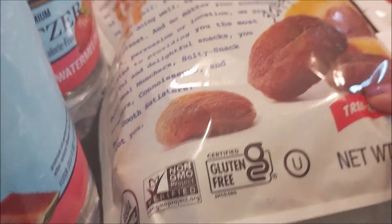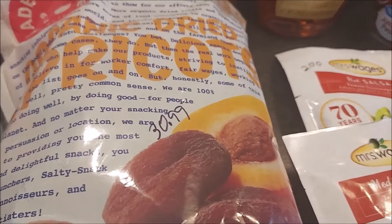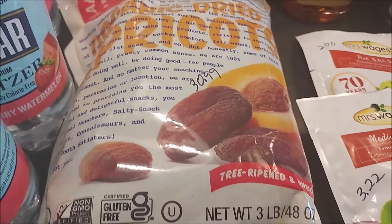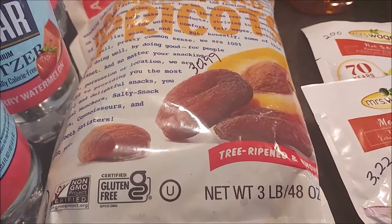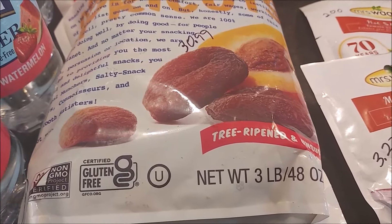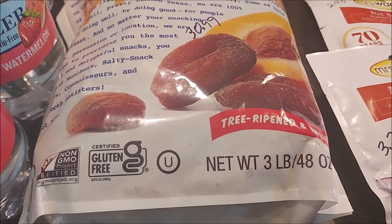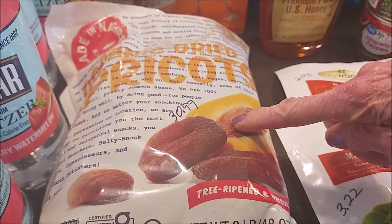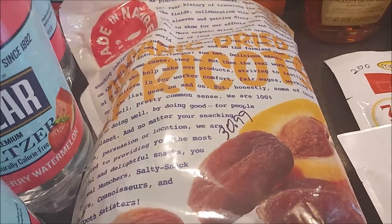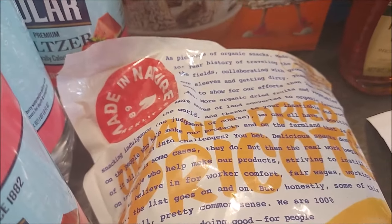I got some apricots from Amazon. I normally get them from Azure Standard because it's definitely a better price, but we've got a lot going on this month and I didn't think we were going to be around to pick up our delivery, so I ordered them from Amazon. It was $30.99 for three pounds, which I think is pricey, but I do vacuum seal them to help them last longer.